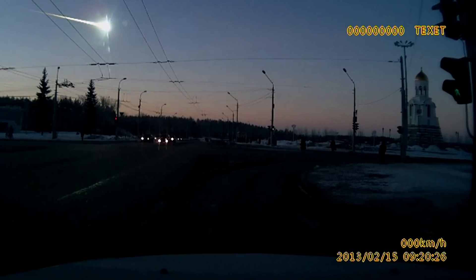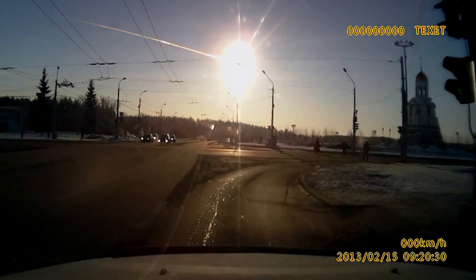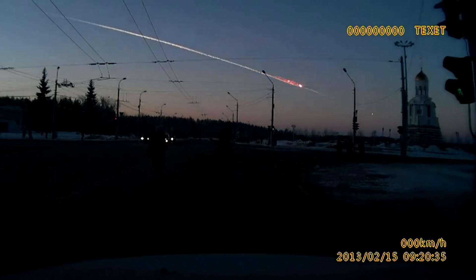The only reason there were no deaths is because of the shallow angle and how high up it exploded in the atmosphere. If it had hit the Earth straight on in a populated area, it could have been much worse. And this was only a tiny asteroid. There's no doubt there will be more asteroids that hit the Earth sometime, and for the first time in history, we may have a chance at stopping it from happening. But how?